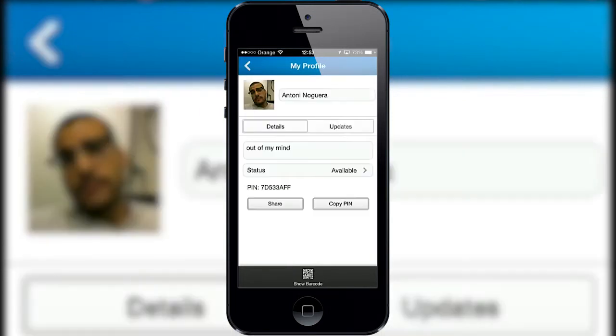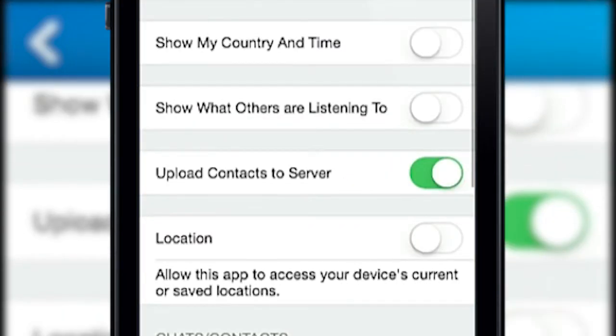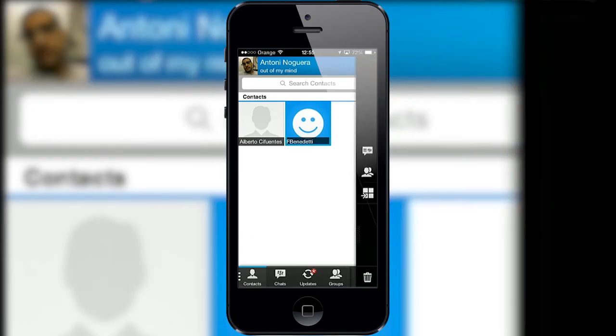BlackBerry Messenger doesn't have secure chats or self-destructing messages, but you can choose to back up your contacts in the cloud. You can block users, but also have the option to re-add them in the future.